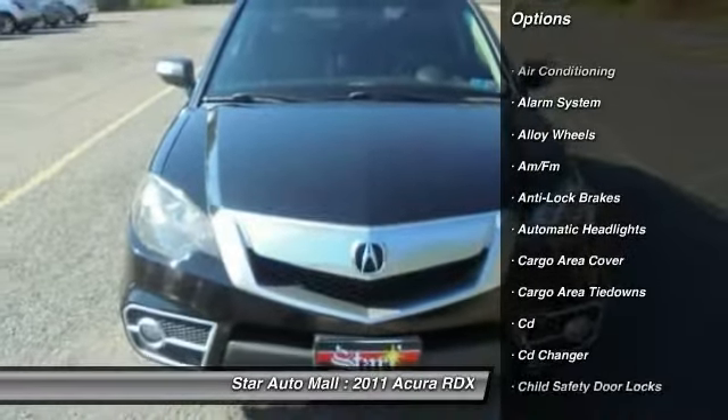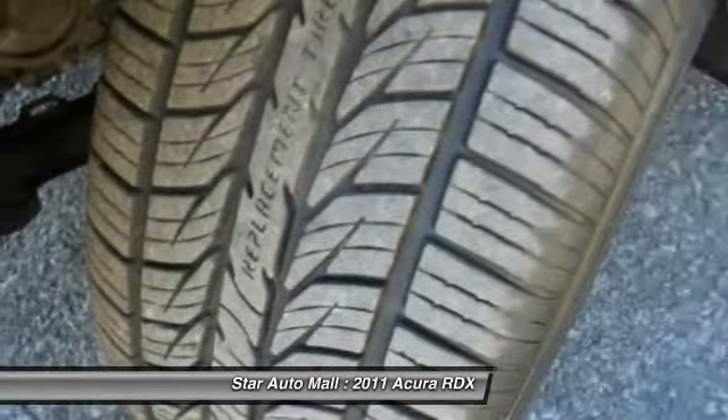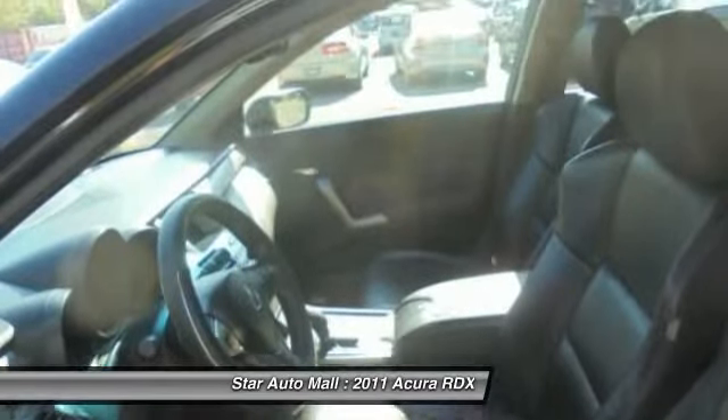Here are some of this vehicle's great options: heated seats, CD changer, anti-lock braking system, four-wheel drive, keyless entry, and stability control.